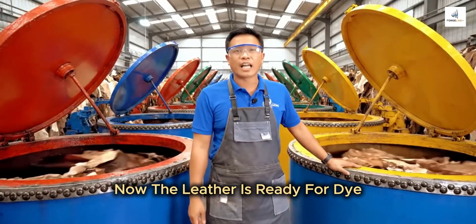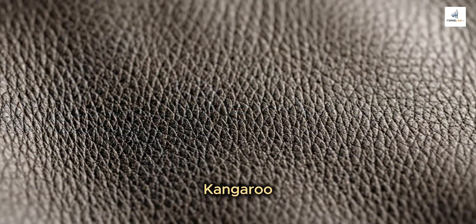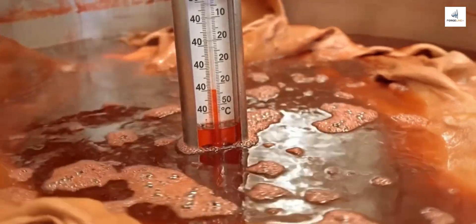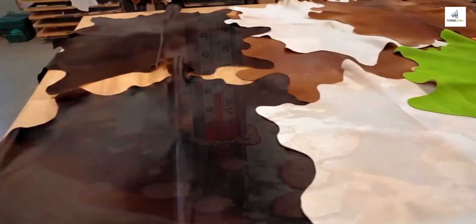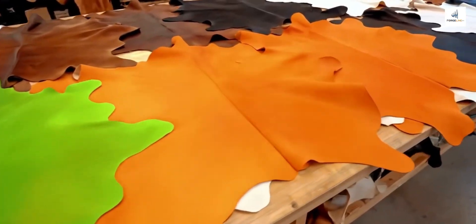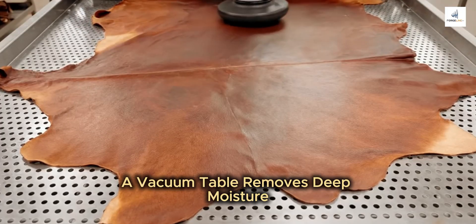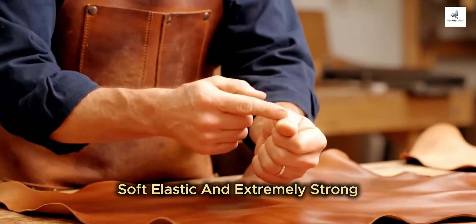Now the leather is ready for dye. Kangaroo leather absorbs dye with extraordinary uniformity because of its tight fiber matrix. This flattens and sets the grain. Second, vacuum drying — a vacuum table removes deep moisture. This is where the leather gains its final character: soft, elastic, and extremely strong.